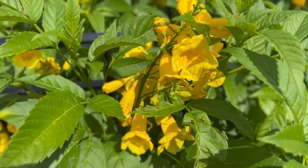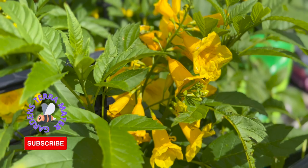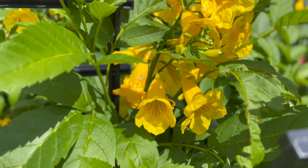The trumpet bush is native to the southern United States, from Florida to Mexico, down through Central America and South America as far as northern Argentina. It is naturalized in southern Africa and Hawaii.